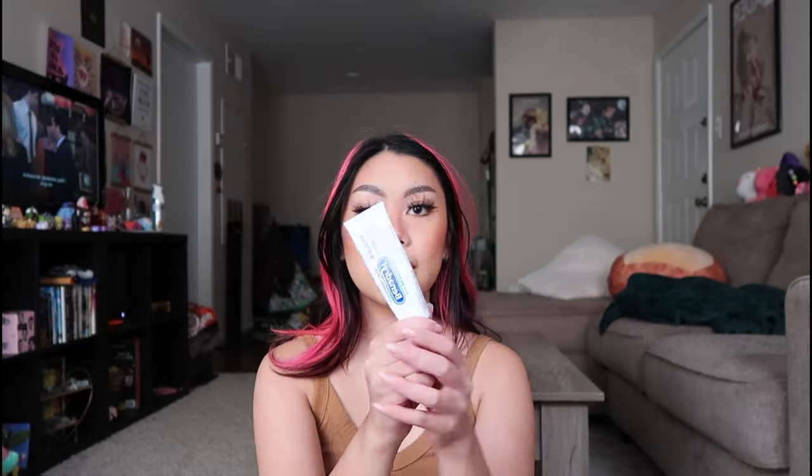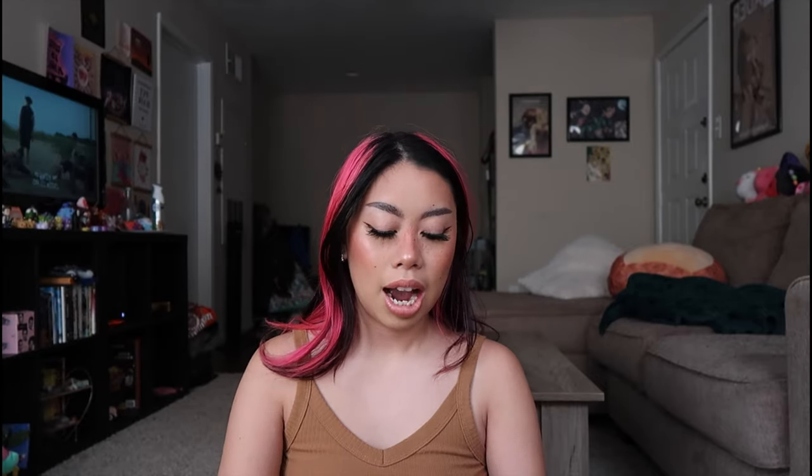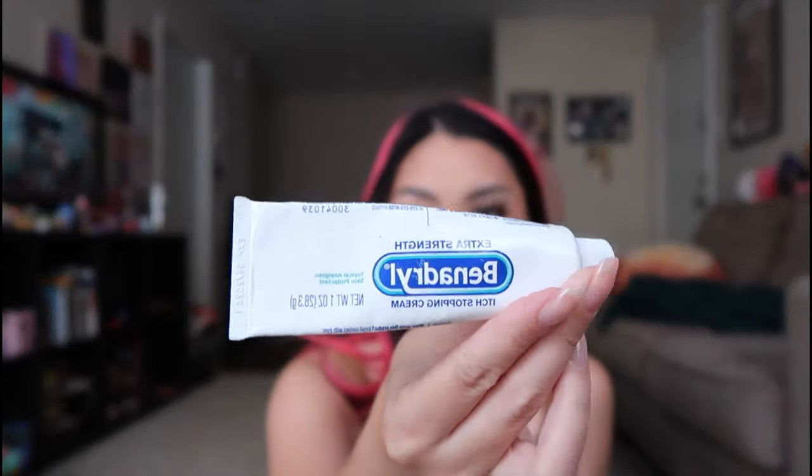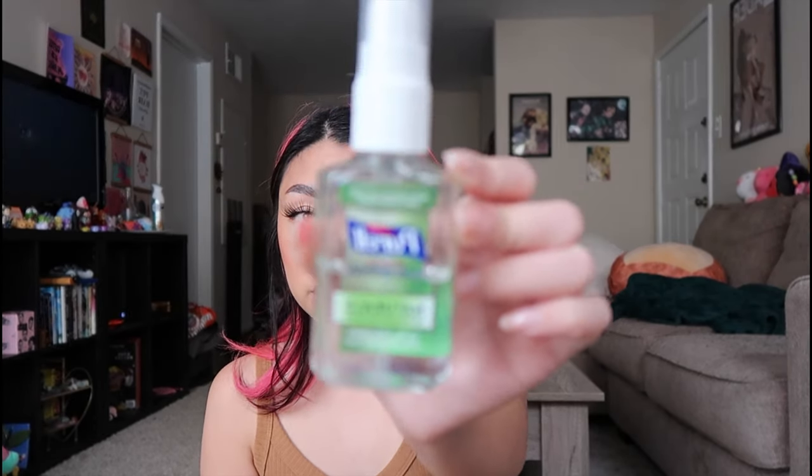This is my saving grace — this is my Benadryl anti-itch ointment. I get bit up really easily during summertime and this is my lifesaver. Especially because I don't want to take a Benadryl pill if I'm out or driving — I can't afford to be drowsy. So I just take a little bit of this, it's extra strength, and I rub it on my mosquito bites or anything that's itchy or irritating and it works super well. Another hand sanitizer — are we shocked?